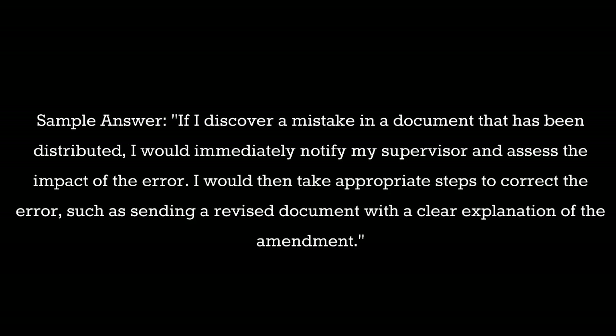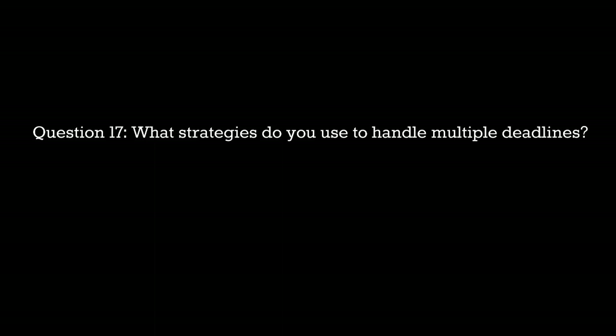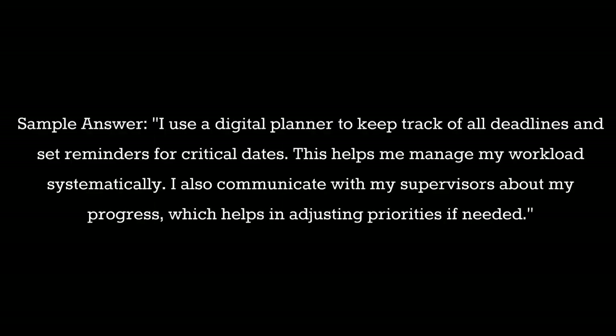Question 17: What strategies do you use to handle multiple deadlines? Sample answer: I use a digital planner to keep track of all deadlines and set reminders for critical dates. This helps me manage my workload systematically. I also communicate with my supervisors about my progress, which helps in adjusting priorities if needed.